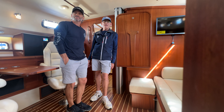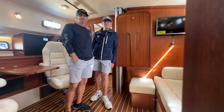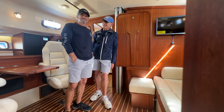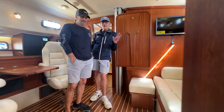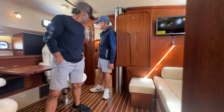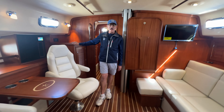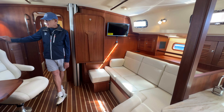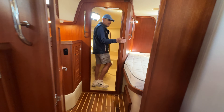Hello everybody and welcome to Island Packet 439 number 25, named AWOL. Scott is going to be behind the camera today — we wanted you to get used to his face so you get to know both of us. So it's Scott and Daryl on board 439-25. We're in the interior today — you can see we've got sapele wood, a traditional ivory headliner, and traditional camel tan IGU flooring. We'll start forward on the boat today and go all the way forward to the owner's head.